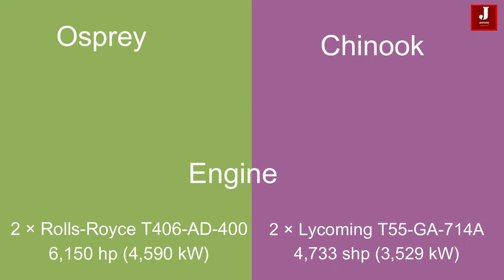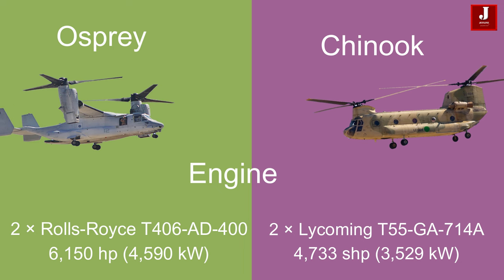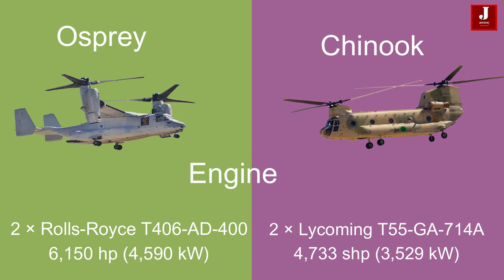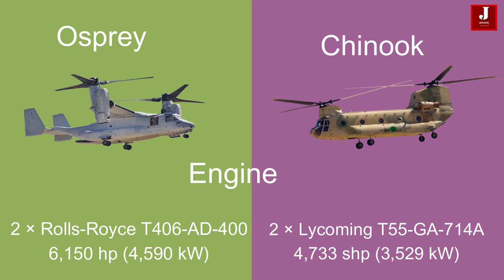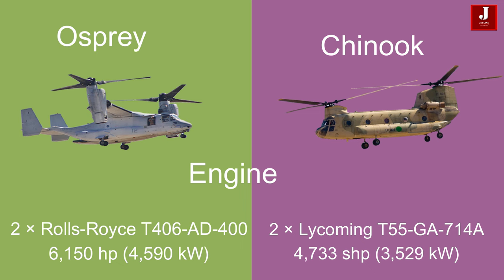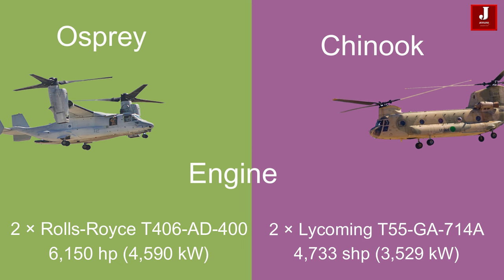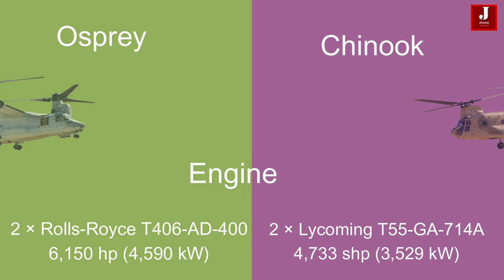The Osprey is powered by two Rolls-Royce T406 AD400 turboshaft engines, each delivering 6,150 horsepower (4,590 kilowatts) of power. The Chinook is equipped with two Lycoming T55 GA-714A turboshaft engines, each delivering 4,733 horsepower (3,529 kilowatts) of power.